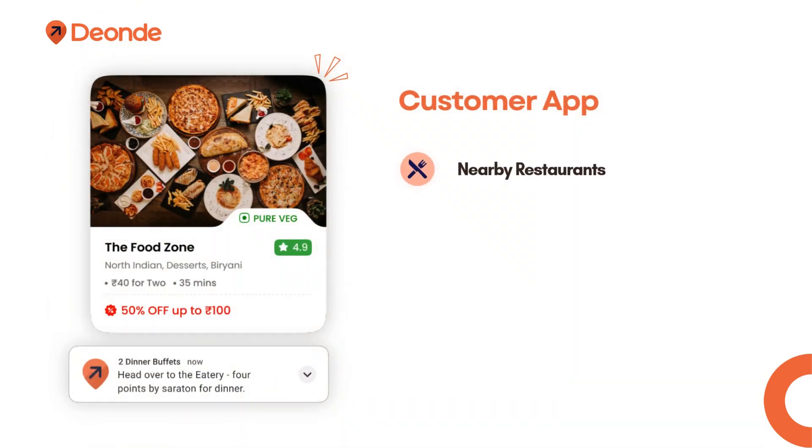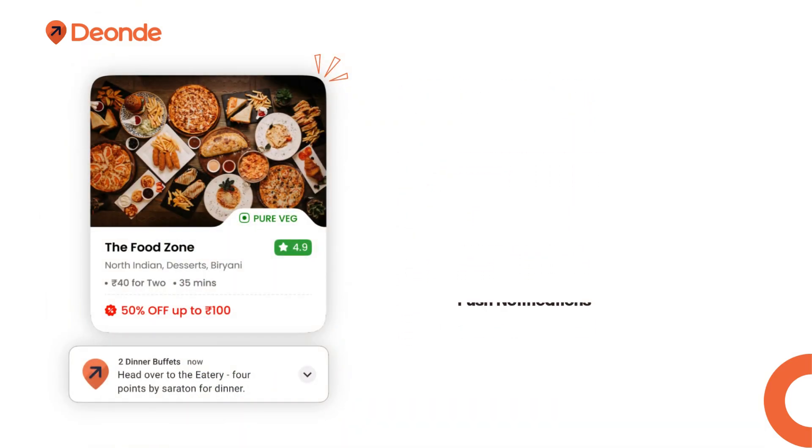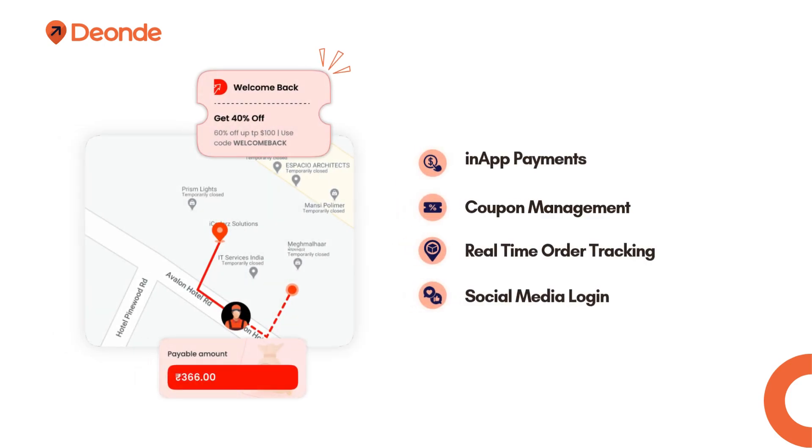Customer app features include: nearby restaurants, restaurant menu, ratings and reviews, push notifications, in-app payments, coupon management, real-time order tracking, and social media login.